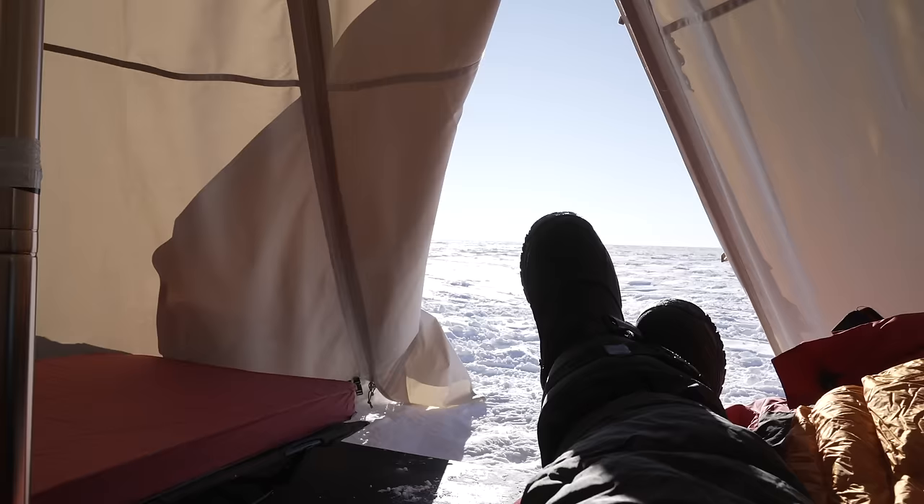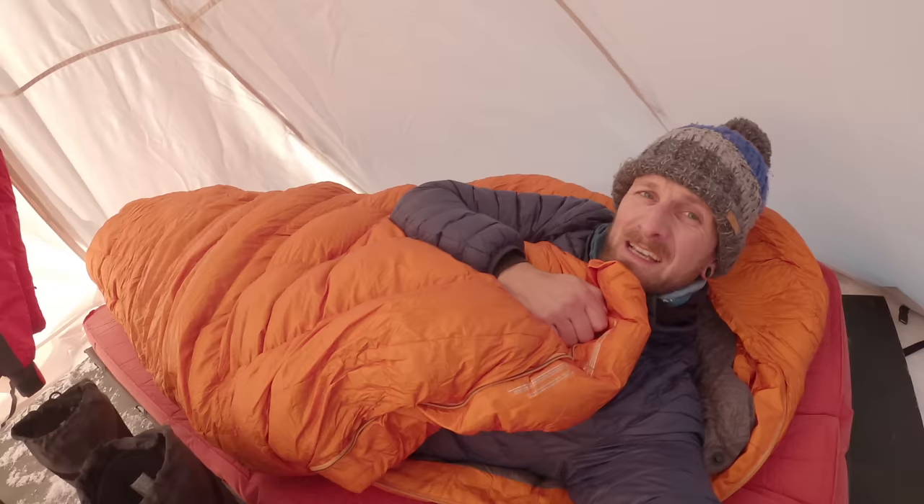Okay, it's time to try and get some sleep. And yes, that is snow right next to me, and that is frost on the tent. But hopefully this sleeping bag is going to keep me nice and warm. Good night.